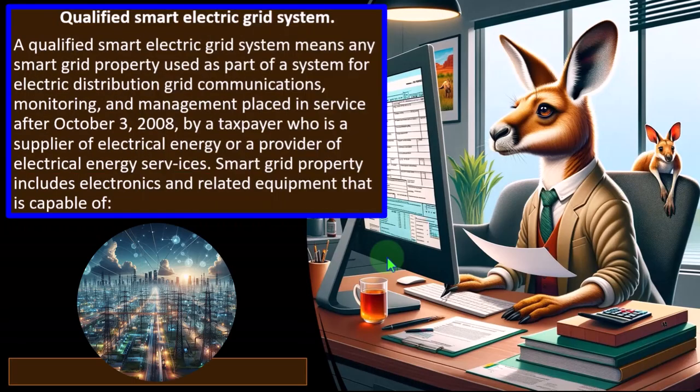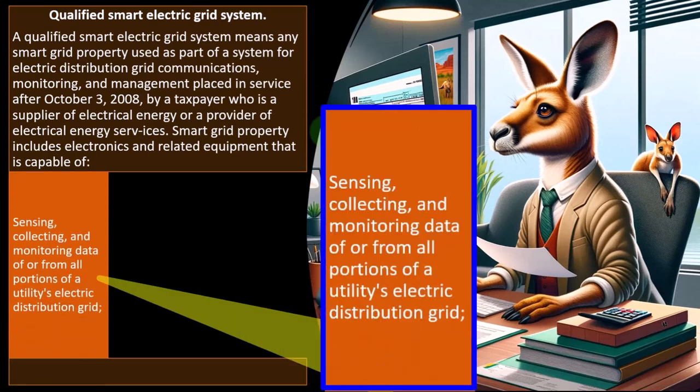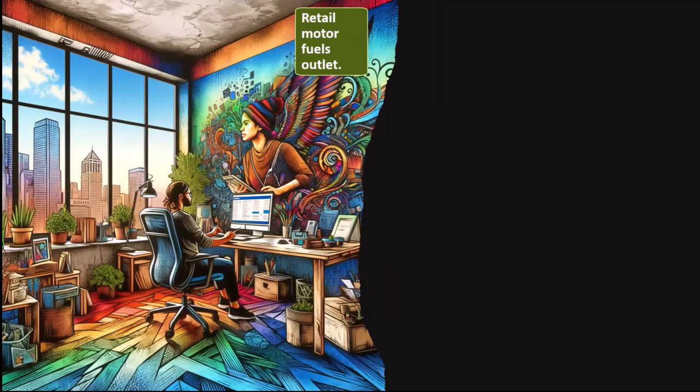Qualified smart electric grid system: this is a somewhat specialized category — not something you're likely to see on a typical Schedule C sole proprietorship. A qualified smart electric grid system means any smart grid property used as part of a system for electric distribution grid communications, monitoring, and management, placed in service after October 3, 2008, by a taxpayer who is a supplier of electric energy or a provider of electrical energy services. Smart grid property includes electronics and related equipment capable of sensing, collecting, and monitoring data from all portions of a utility's electric distribution grid.